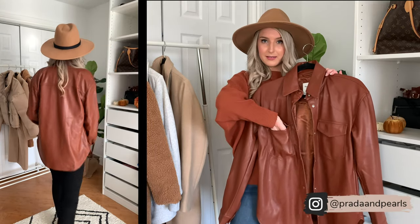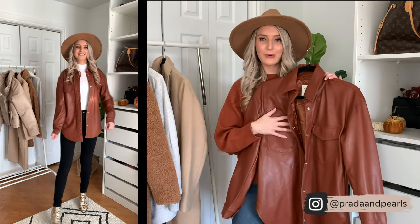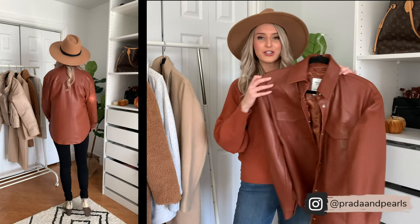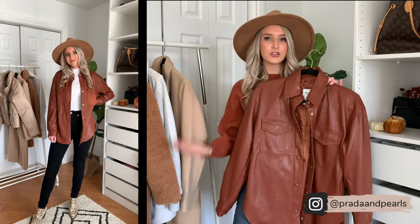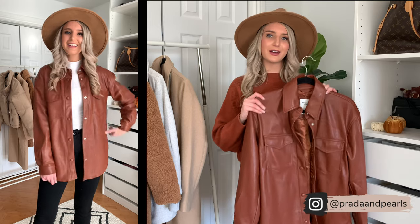It does have real pockets — I hate when jackets have pockets and they're not actually real. These are real. It's just a really, really cute jacket to just throw over jeans. You can even throw it over leggings. There are so many different ways you guys could style this.